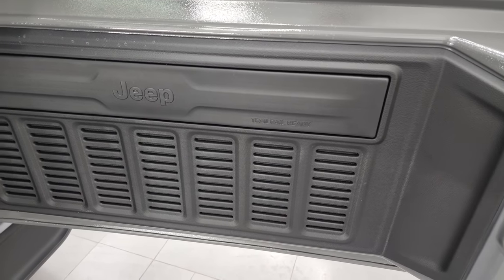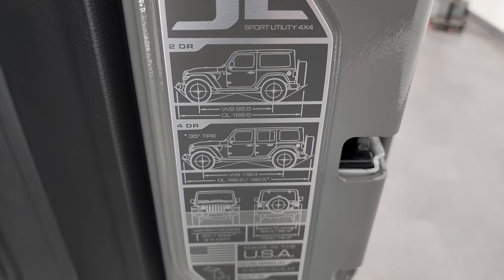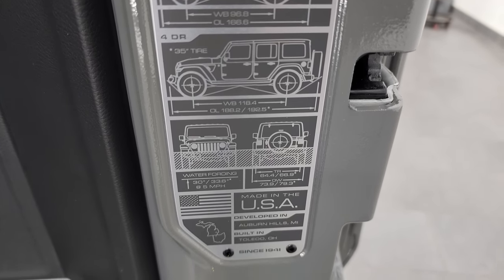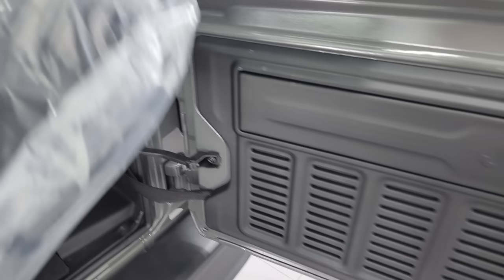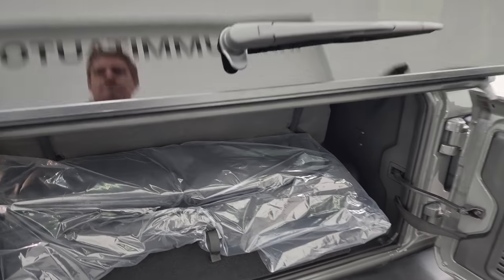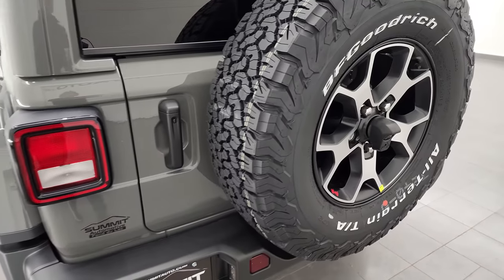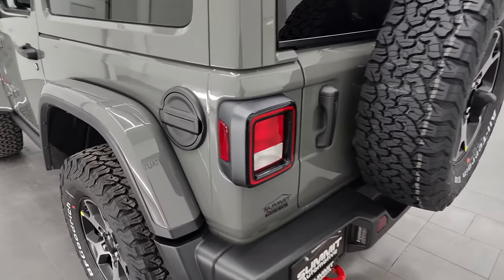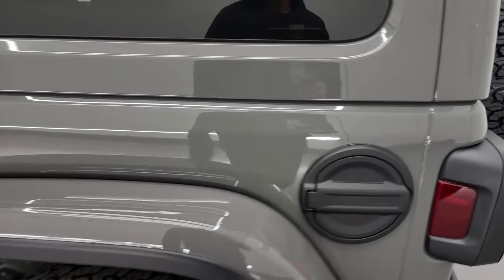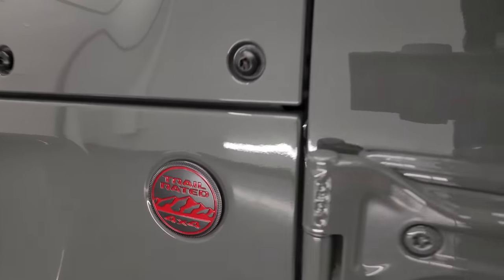You get seven slots back here as well as the JL badge, two-door and four-door wheelbase, overall length, water fording info, and where it's made. The black fuel door looks great. Heated power mirrors. You also get the trail-rated badge, which is outlined in red.